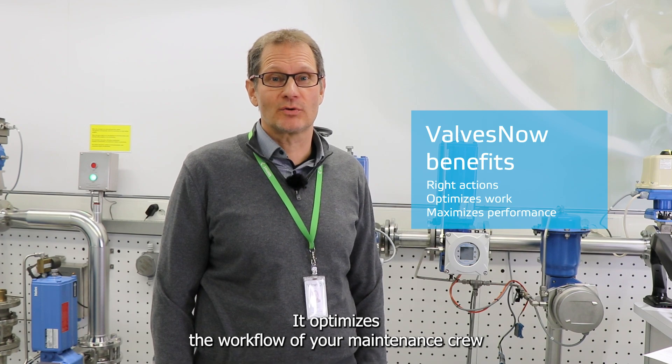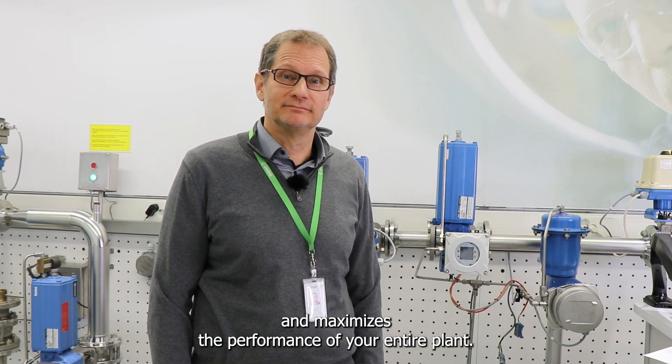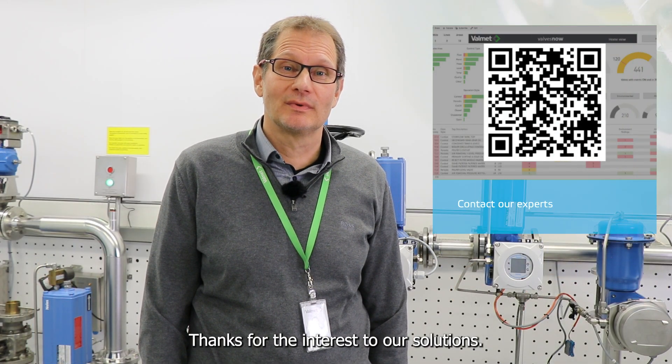Thanks for your interest in our solutions. We would be delighted to discuss more with you.